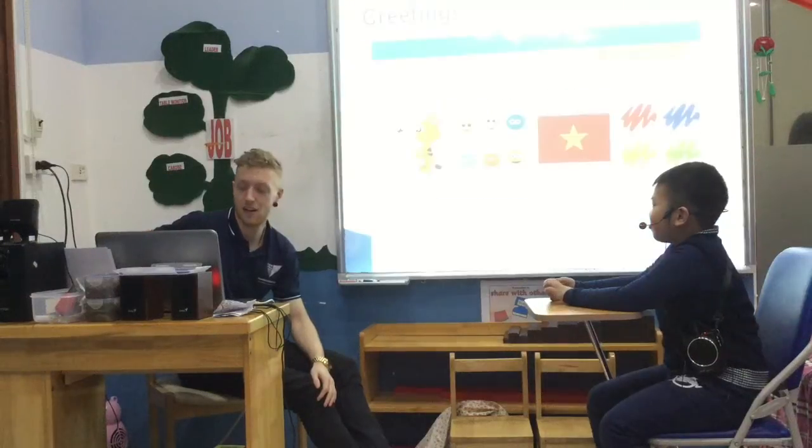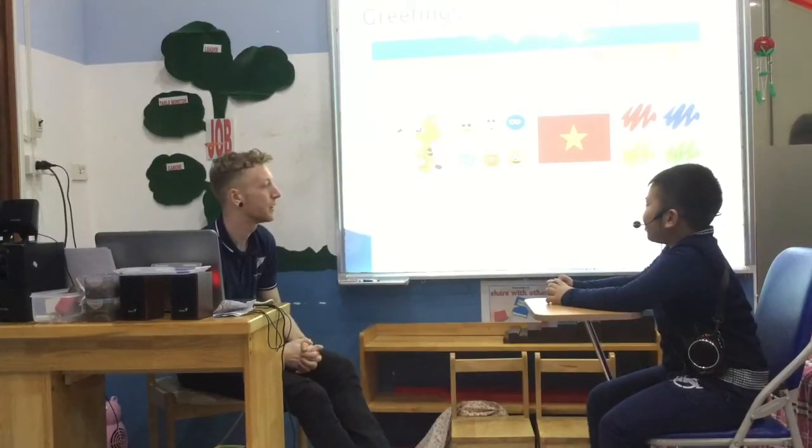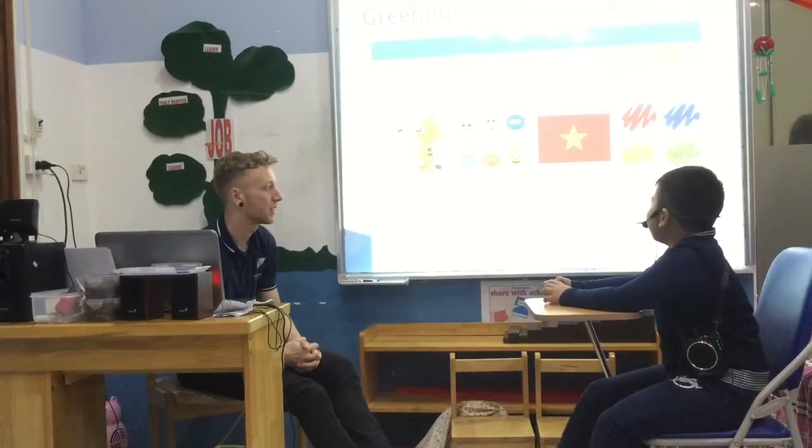Hello. Hello. Can you introduce yourself? My name is Nathan. I'm HNO. I'm from Vietnam. My favourite colour is orange.